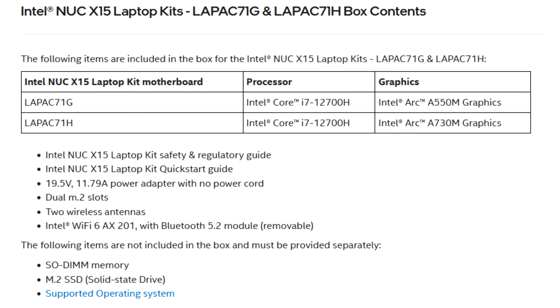As a reminder, Intel already made NUC X15 reference laptop designs with Tiger Lake processors. However, those came with NVIDIA GeForce RTX 30 graphics instead of Intel Arc Alchemist.